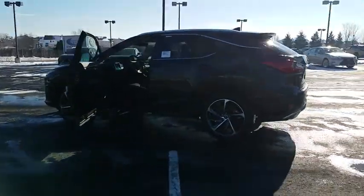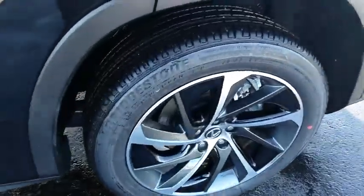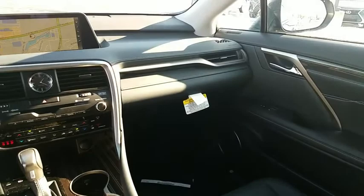Here are some of this vehicle's great options: traction control, keyless entry, backup camera, steering wheel audio controls, power liftgate, all-wheel drive, anti-lock braking system, power passenger seat, stability control, lane departure warning, Bluetooth.